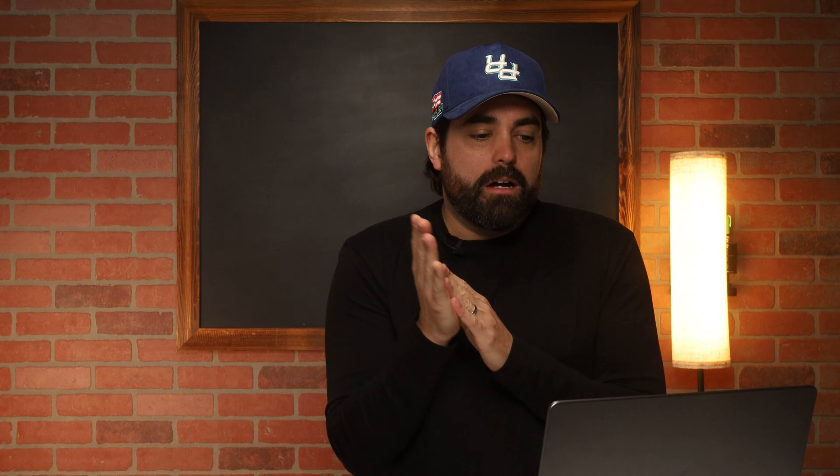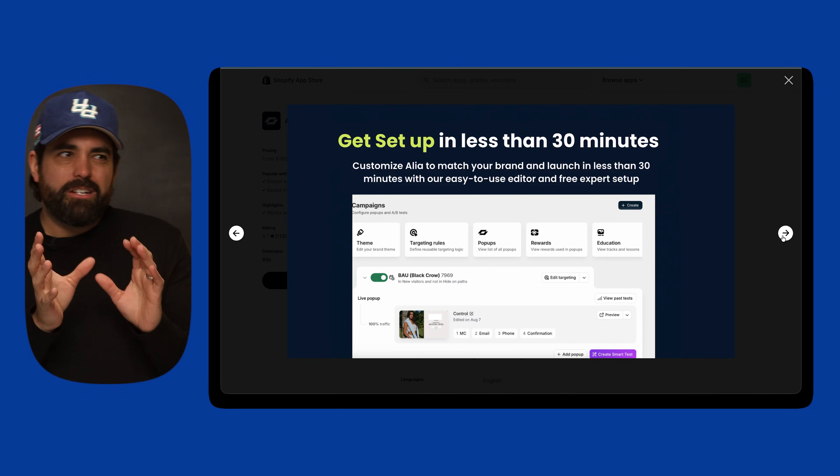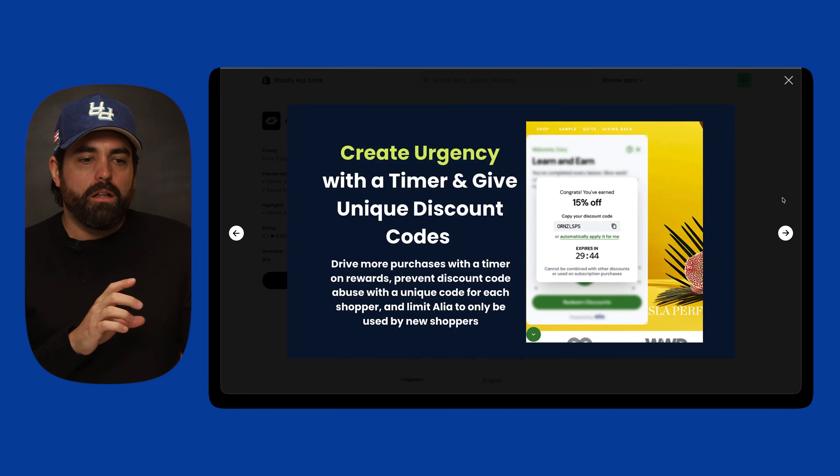One thing I've been very impressed with in Alia is the quiz and education piece. There's a psychological trigger where the customer has to do a little bit of work to get the discount code, versus just entering an email and immediately receiving it for free. When you go through a couple of steps to earn something, you hold it with higher intent and higher value. So the education and quiz flow that Alia has is very powerful and worth testing.